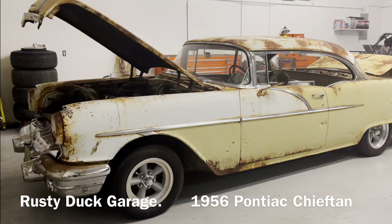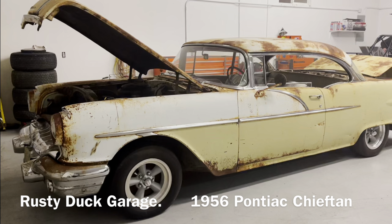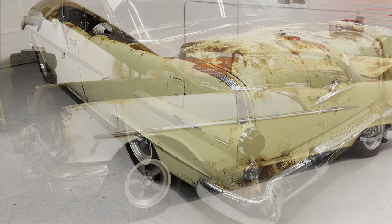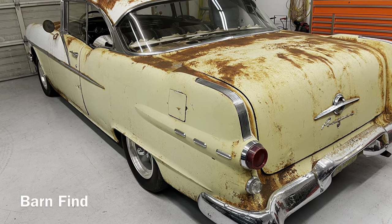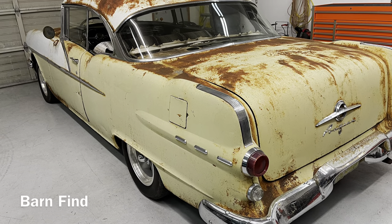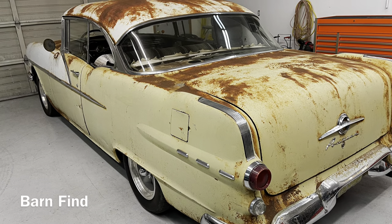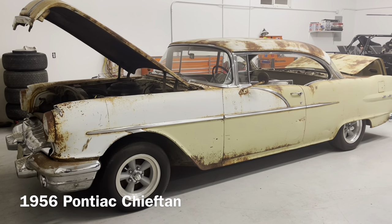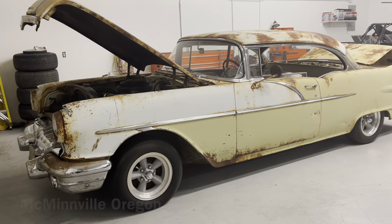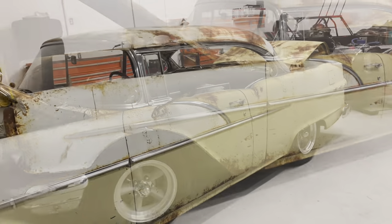Welcome to Rusty Duck Garage. Today we're bringing you another old-time classic — a car that was in our local area for many years. A good friend of mine owns this car and he's going to tell us some things about it. This 1956 Pontiac Chieftain was bought brand new in McMinnville, Oregon. It's a survivor car.